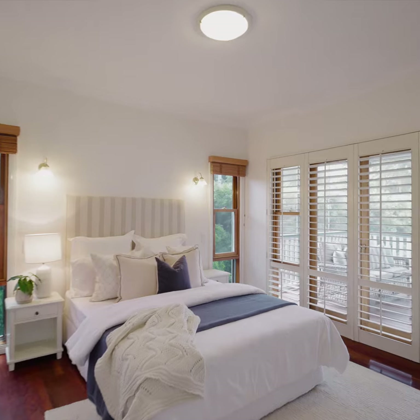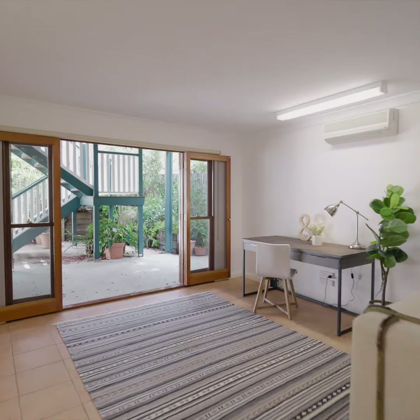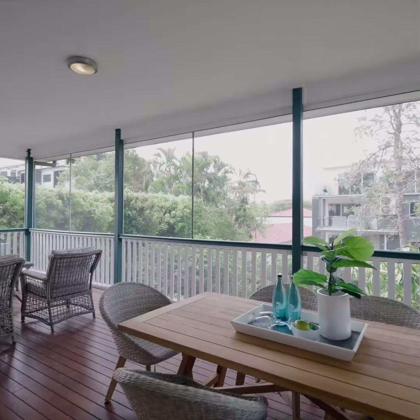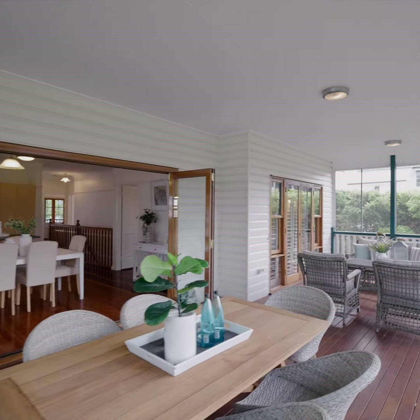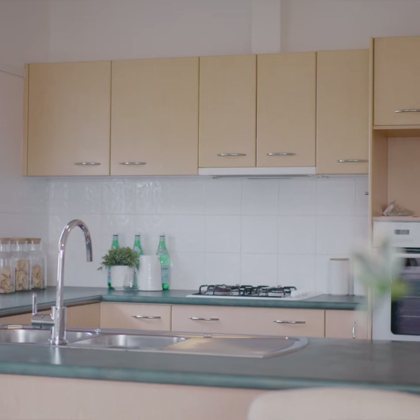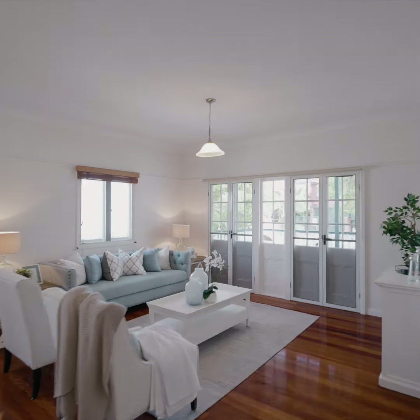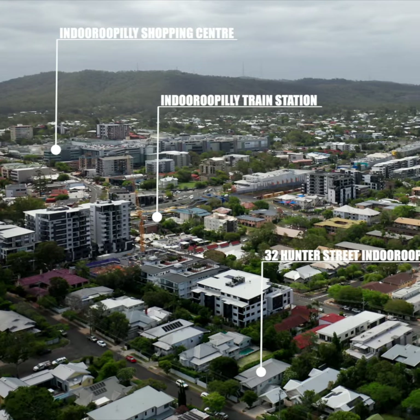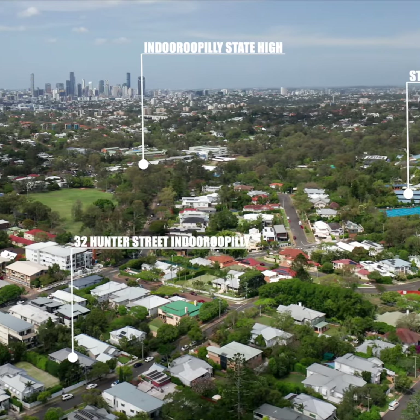This stylish double-story home has a family-friendly floor plan with multiple bedrooms and living areas on both levels. Living areas are huge, but no doubt most of your time will be spent on this north-facing deck — it's just perfect for entertaining. The location is unreal; this is one of those walk-to-everything positions, and we're literally just around the corner from St. Peter's Lutheran College.